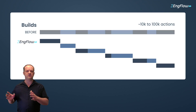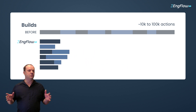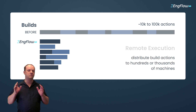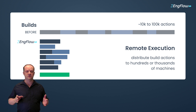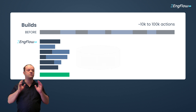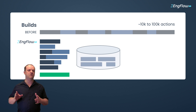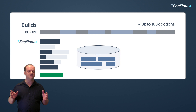The solution: distribute builds and tests to a cluster of machines, split up the work and leverage the power of hundreds or even thousands of machines. It's what we call remote execution. The result: faster builds. We don't just send those actions to all of those machines — they also share a cache of build results. If someone built the exact same code before, we don't have to build it again. Talk about scalability.